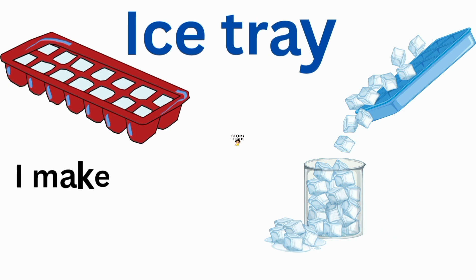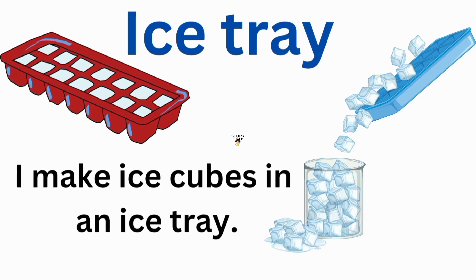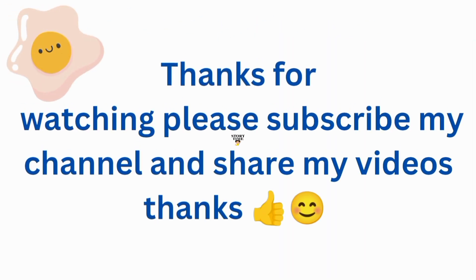Ice tray. I make ice cubes in an ice tray. Thanks for watching. Please subscribe to my channel and share my videos. Thank you everyone.